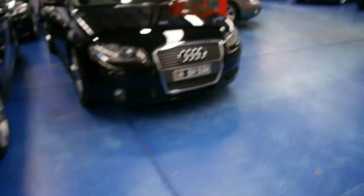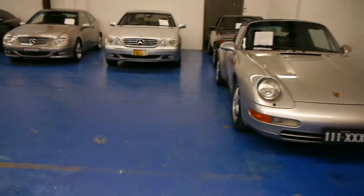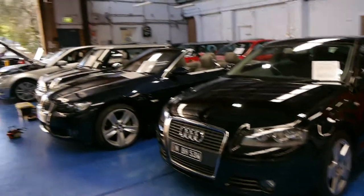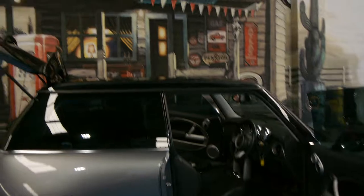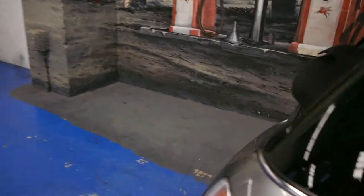We're called the Old Timer Centre. We specialise in a variety of European cars, ranging from Porsche, Mercedes, Alfa Romeos, BMWs and so forth. We have a full-time mechanic, a detailer, and a massive car park out the front. Thanks for taking the time to watch — we do take a bit of pride in what we do. We'll give you a three-month warranty on the car, and you can extend that for up to three or five years.